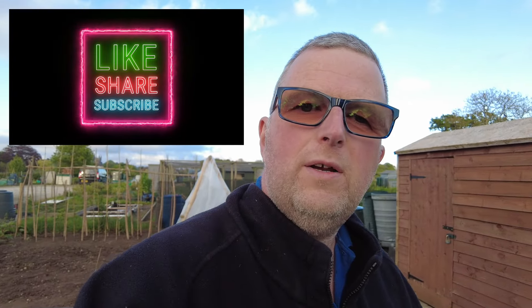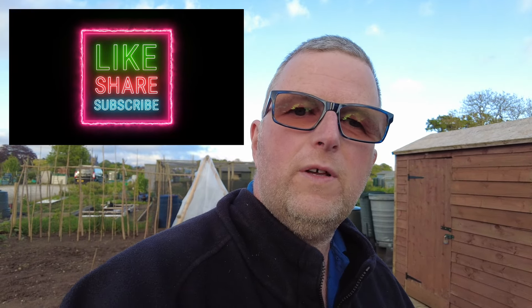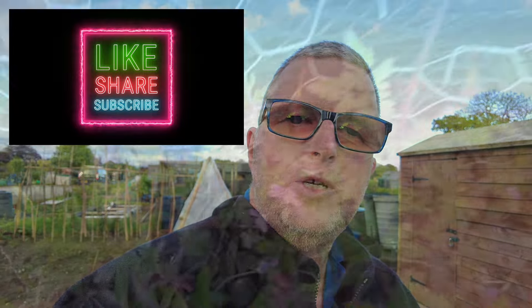Right guys, so if you like my videos and you're not subscribed, how about thinking about subscribing to the channel? It'll help me out a lot. Thanks very much for giving us a thumbs up. Cheers.